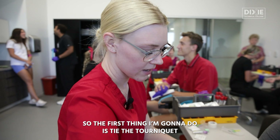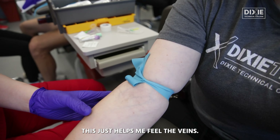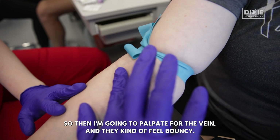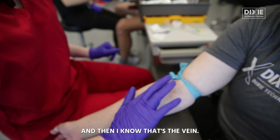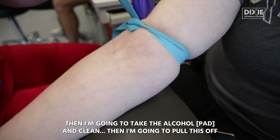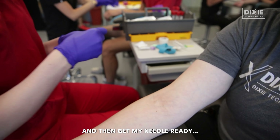The first thing I'm going to do is tie the tourniquet. This just helps me feel the veins. Then I'm going to palpate for the vein — they kind of feel bouncy, so I can feel it bounce back at me and I know that's the vein. Then I'm going to take the alcohol and clean, pull this off and let it dry for a little bit, and then get my needle ready.